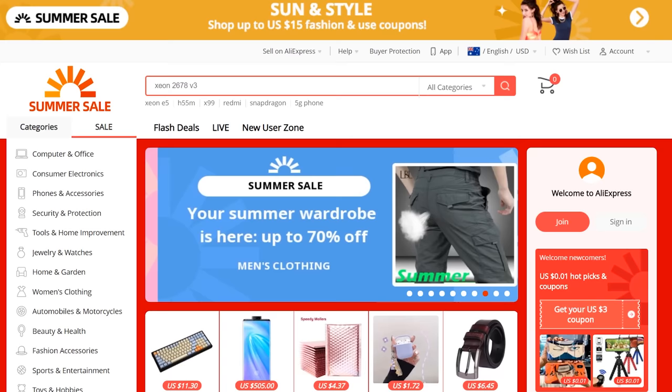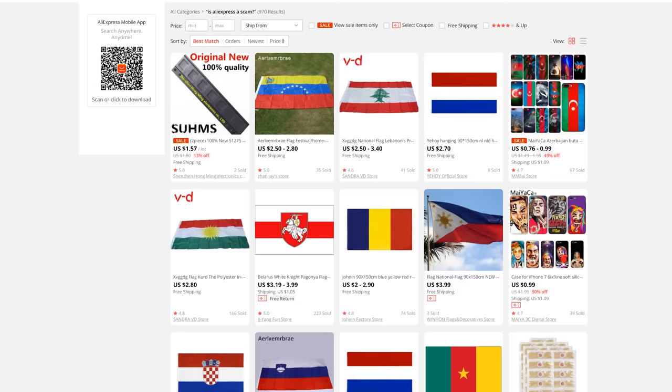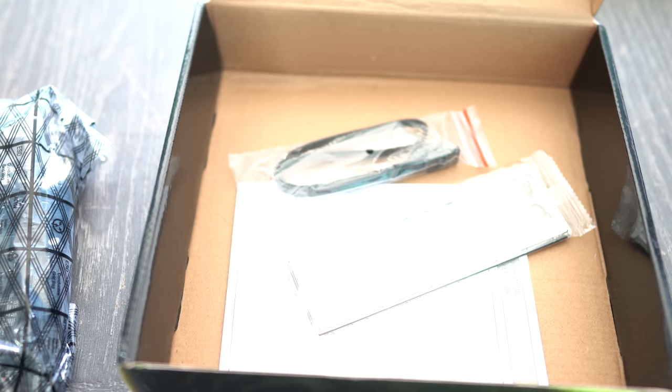So is AliExpress a scam? With that information out of the way, we can see the platform is huge, it's backed by Alibaba — it's certainly no scam. It's bigger than eBay, in fact. Over the last five years I've bought things off this platform, I have never once not received my item. Every item I've ordered has always come either pretty quick or very slow. With the recent COVID outbreak worldwide, this has added to shipping delays.